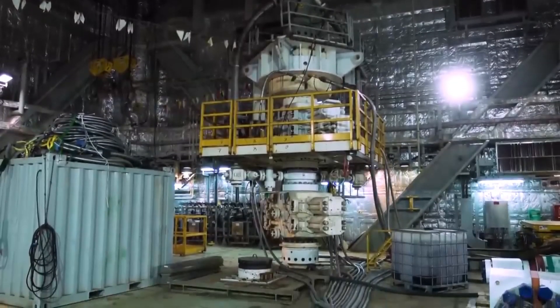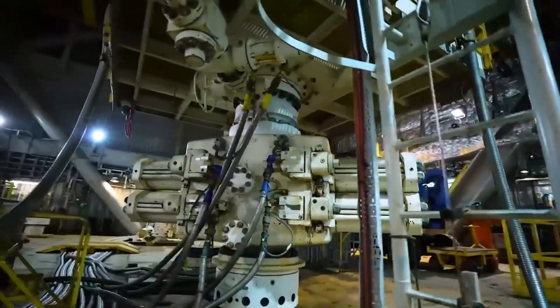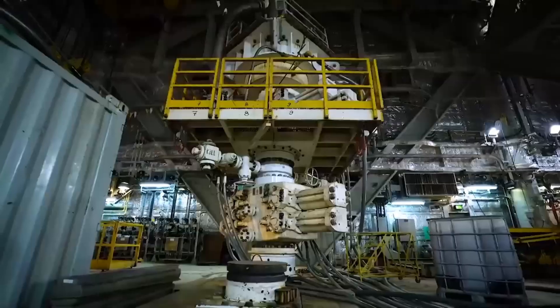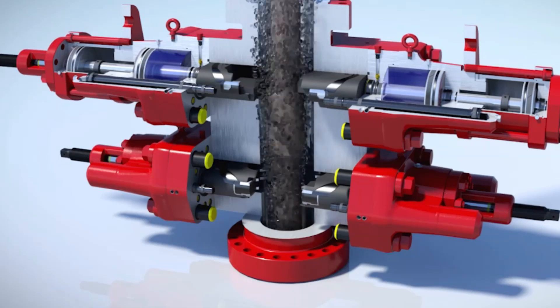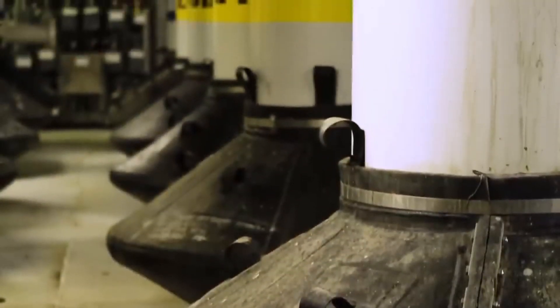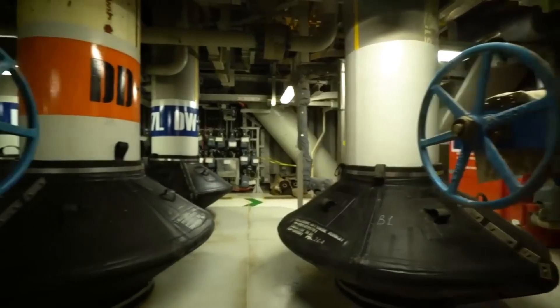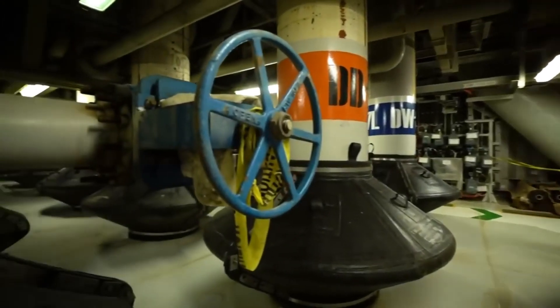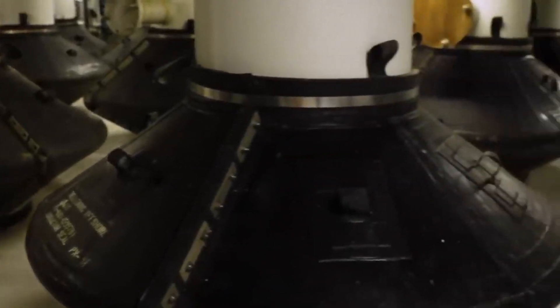One of the key technologies used in deep water drilling is the blowout preventer, or BOP. This is a massive piece of equipment that sits on the ocean floor and is designed to prevent oil from spilling out in the event of a blowout — essentially a giant valve that can be closed off to stop the flow of oil in an emergency. Another important technology is the riser system, a series of pipes and valves that connect the drilling rig to the ocean floor, designed to handle extreme pressures and temperatures while allowing the rig to move with the waves.